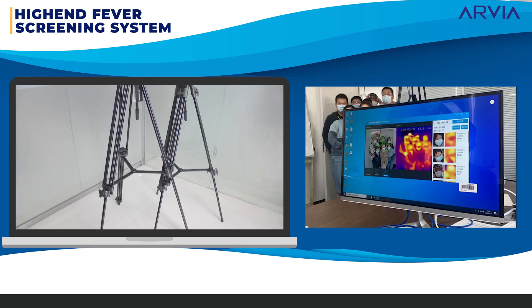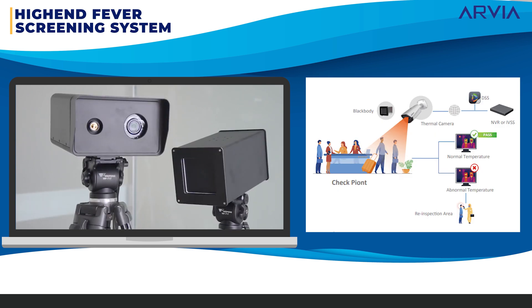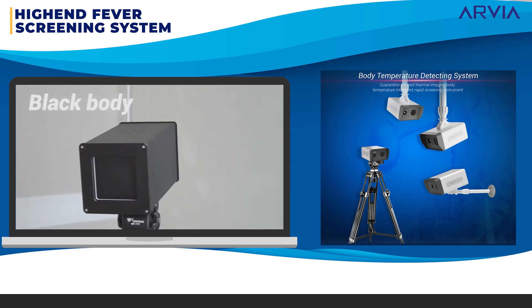Our dual vision camera comes with or without a black body, with 384 by 256 IR resolution and better accuracy of less than plus or minus 0.3 degrees Celsius.